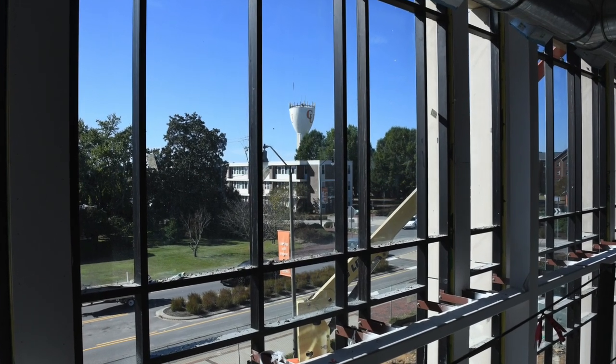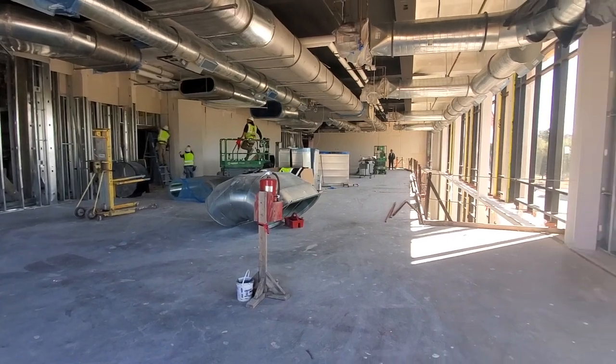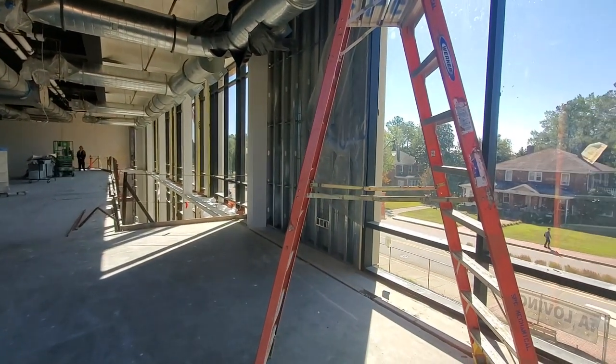The new fitness center is just one of the many exciting features of the new student union. You can learn more about the facility by clicking the link above and watching more of our preview videos in the coming weeks.